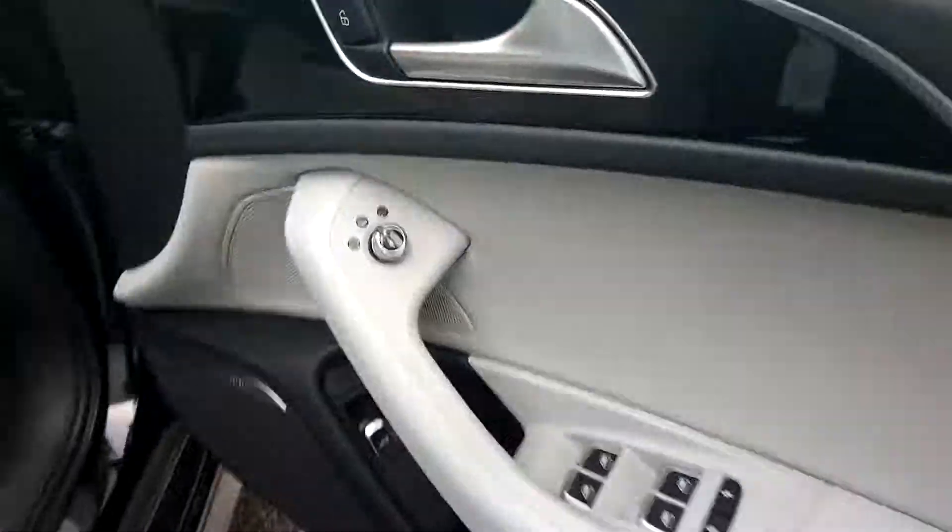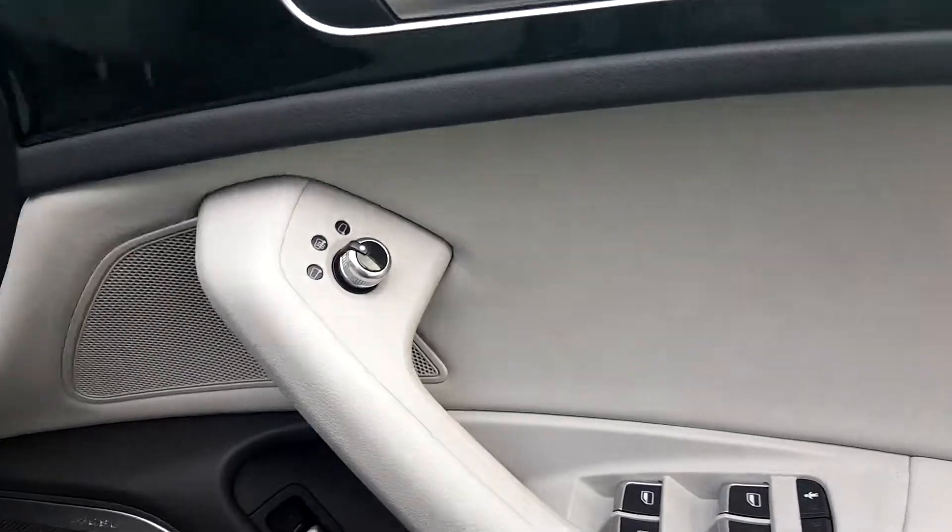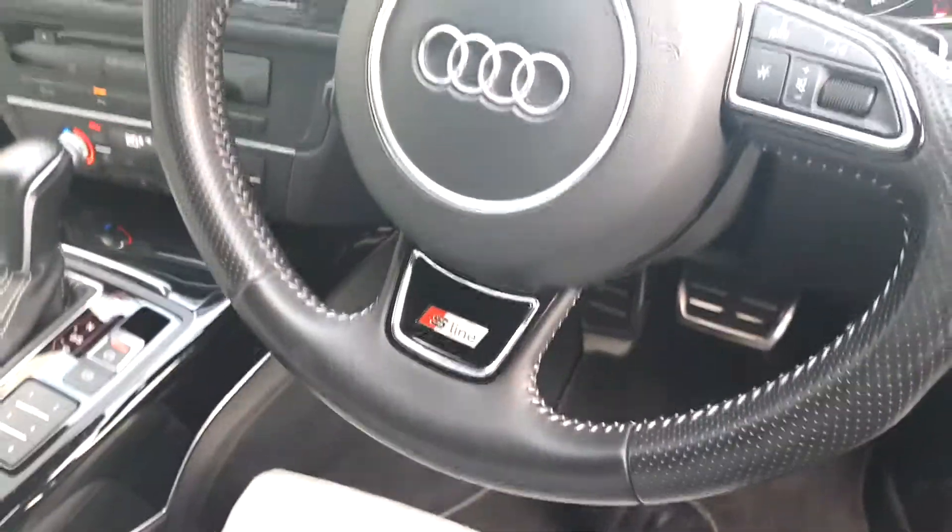The car features S-line door seals, a Bose sound system, electric windows and mirrors, automatic headlights and wipers, and a lovely S-line steering wheel.